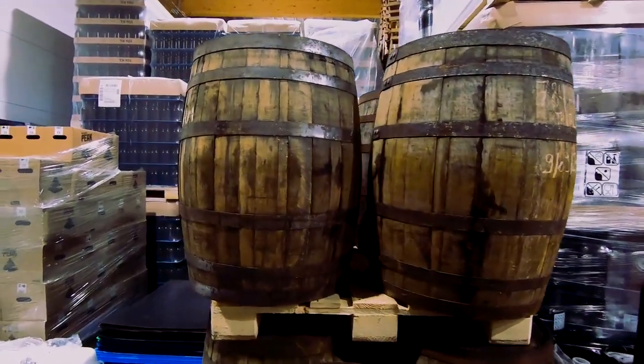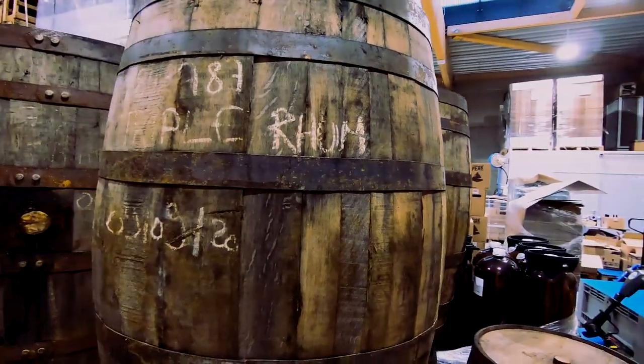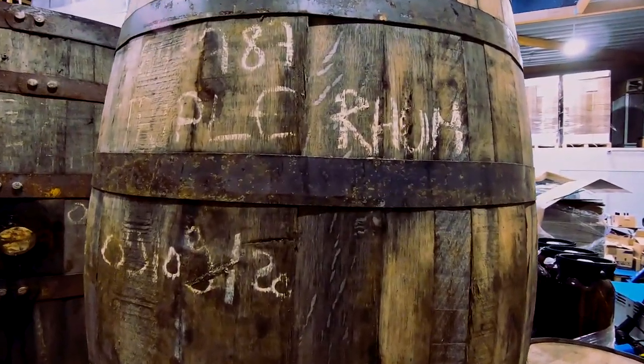We also barrel some beers every year — we used to barrel the triple mainly. This year we just barreled the triple in Calvados barrels and rum barrels. We just got them yesterday, so a few weeks and it'll be ready.